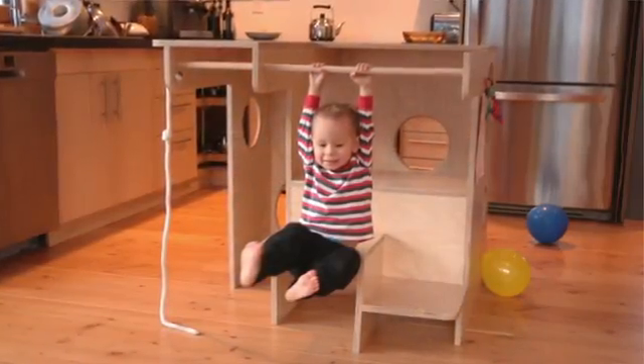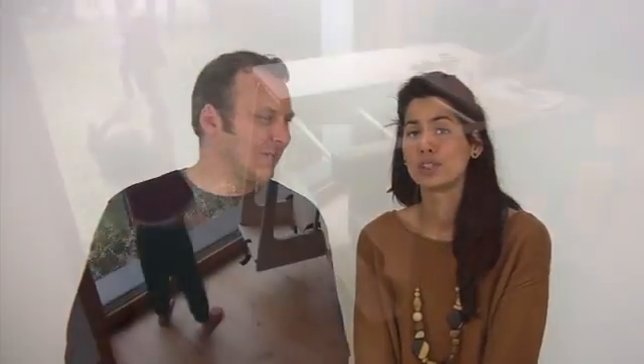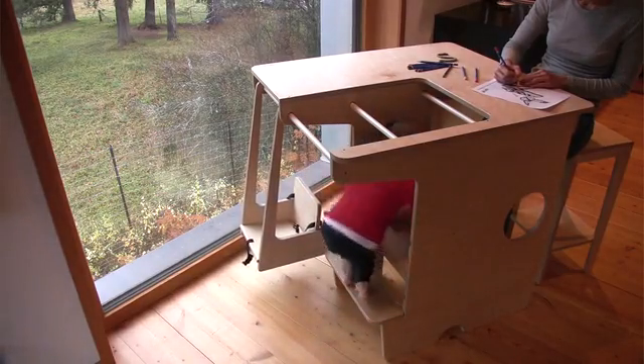As an industrial designer, I thought maybe we could create something. And the UpUp Playtower was born. We call it a Playtower, but it's actually so much more. It's a standing desk, a jungle gym and a play space all rolled into one compact piece of furniture.